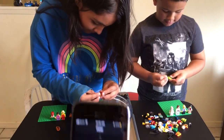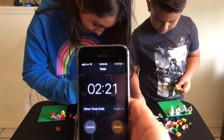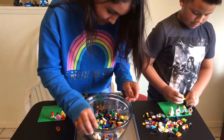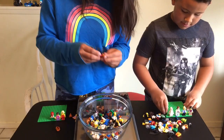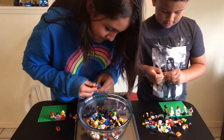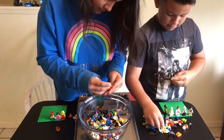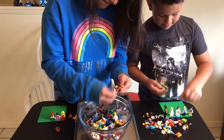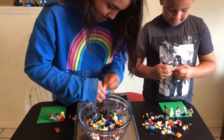You guys now have 2 minutes and 20 seconds left on the clock. I see on Jailoo the Jedi's base plate he has got 5 minifigures built, and on Layla's base plate she has got 3 minifigures built. They are looking good guys, keep it up, you're doing amazing.